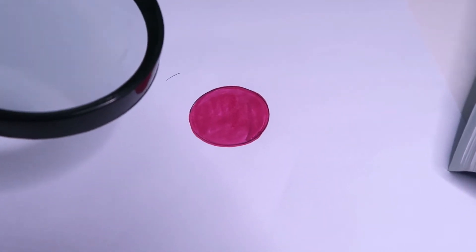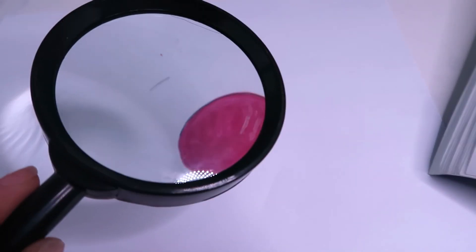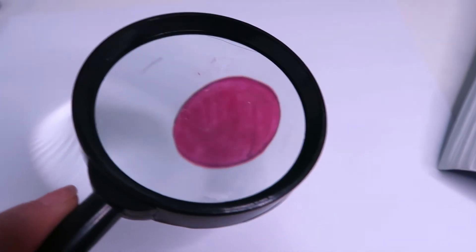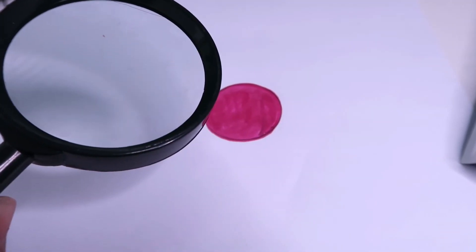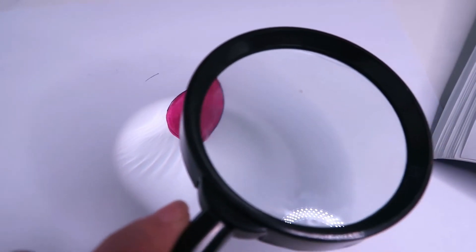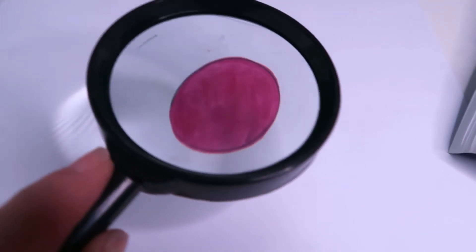The glass in the magnifying lens has different thicknesses, and as light passes through the lens it changes direction. This change in the light's direction is called refraction. The thicker the lens of the magnifying glass, the more the light is refracted and the more distorted the circle appears.